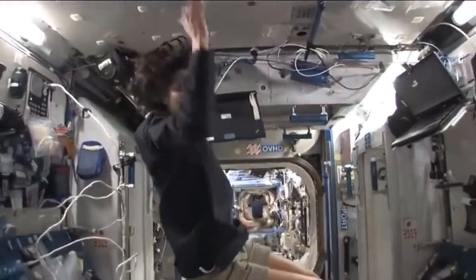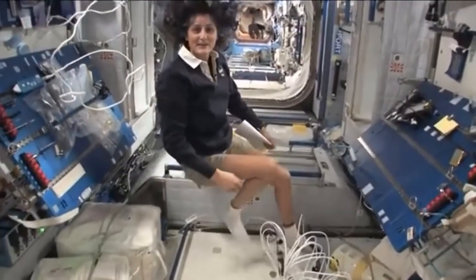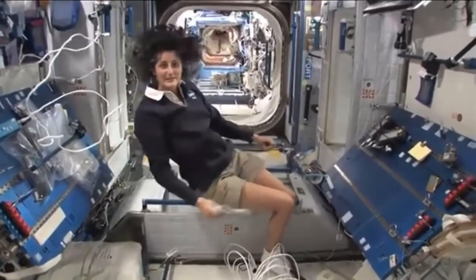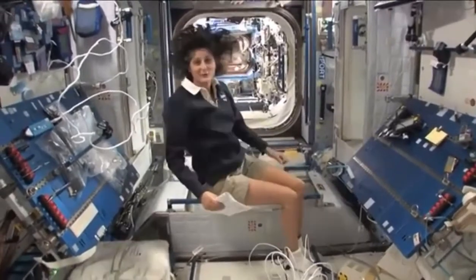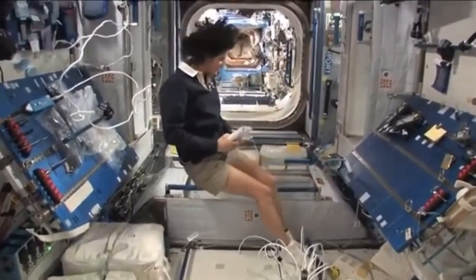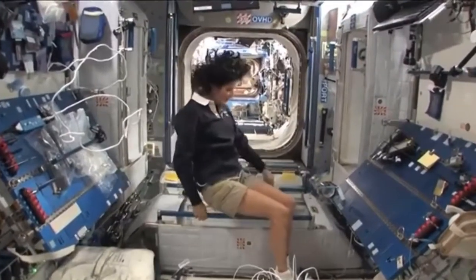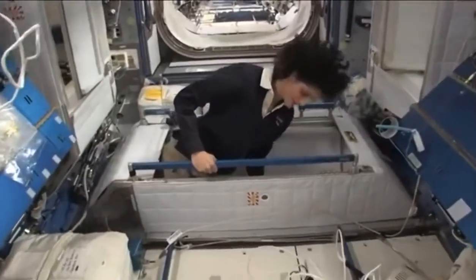This is where four out of six of us sleep, and people always ask about sleeping in space. Do you lie down? Are you in a bed? Not really, because it doesn't matter — you don't really have the sensation of lying down. You just sit in your sleeping bag. Here's one sleep station right here. I'm going in right now.